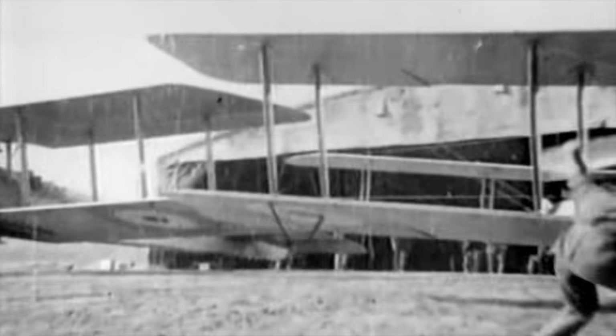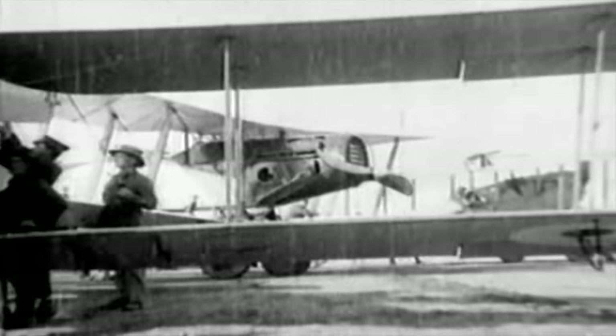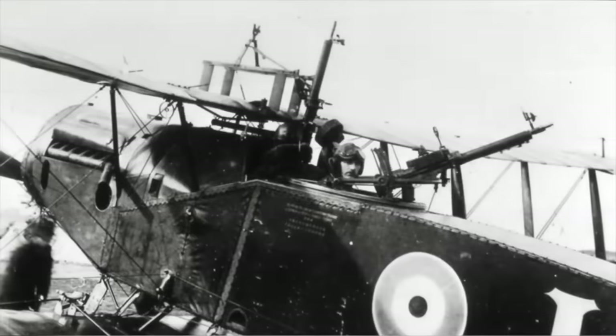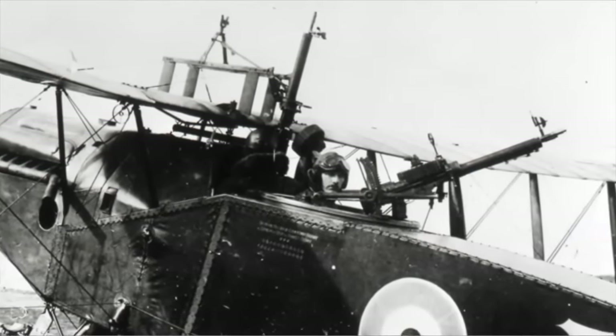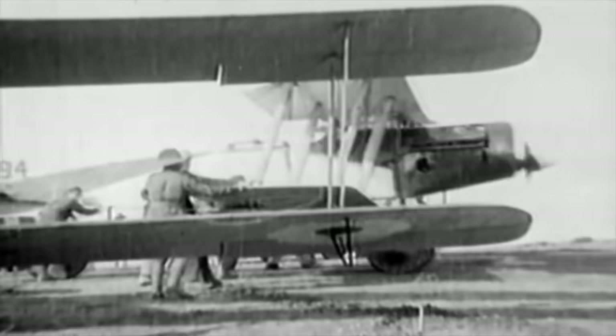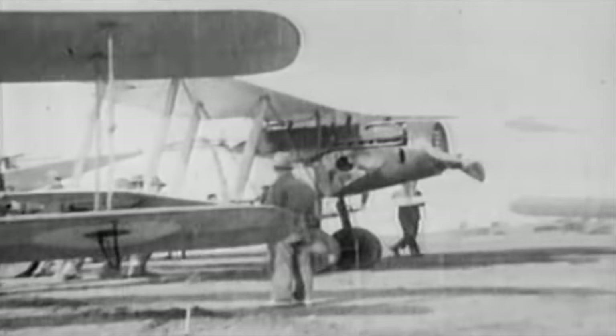By 1917, the pusher had all but disappeared, replaced by the more efficient tractor type. One of the best two-seaters was the Bristol F2B fighter. Nicknamed the King of the Two-Seaters, it quickly became one of the most successful fighters of the war. With a forward-firing machine gun and two in the rear, the F2B had an extremely effective one-two punch. 126 observer gunners alone claimed ace status while flying in the F2B.